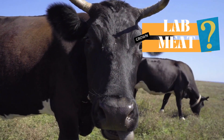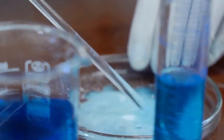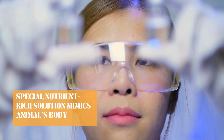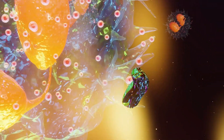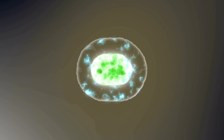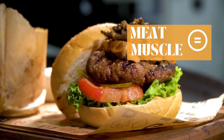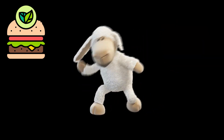Let's start with the basics. What on earth is lab-grown meat? Instead of raising a whole cow for a steak, scientists take a small sample of animal cells and put them in a special nutrient-rich solution that mimics the environment inside an animal's body. It's kind of like giving these cells a cozy all-you-can-eat buffet where they can grow and multiply. Over time, these cells form muscle tissue, which is essentially what meat is. So in a nutshell, lab-grown meat is real meat grown from cells, not from animals.